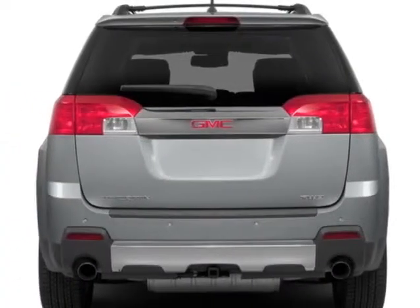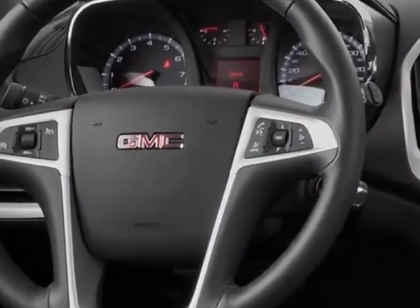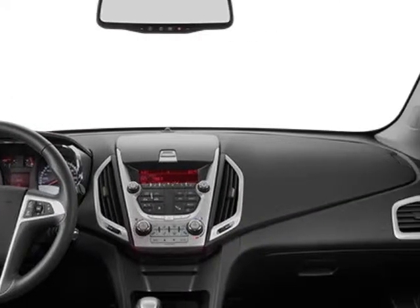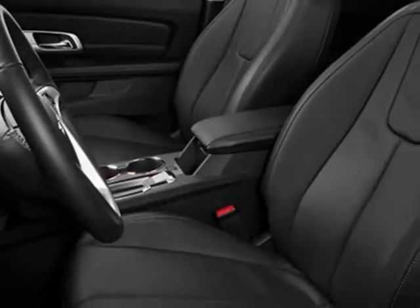This Terrain boasts a 2.4 liter engine and has a 6-speed automatic transmission. Another great feature is that this vehicle uses flex fuel. Additional options for this vehicle include the SL2 Preferred Equipment Group.